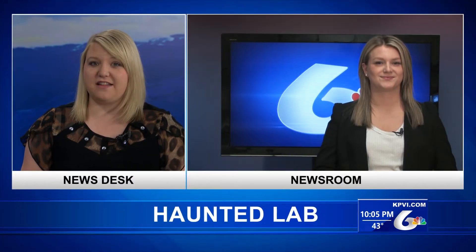For more than 20 years, Idaho State University has put on a haunted science lab for the community. Journalist Kylie Gibson visited that lab today and joins us live from the newsroom with the details.